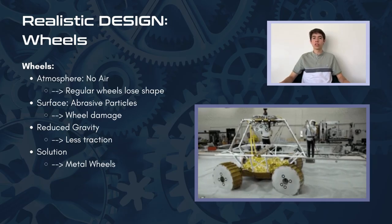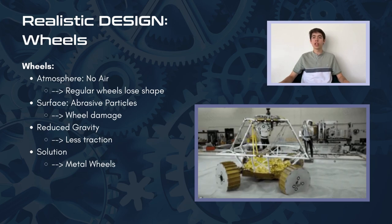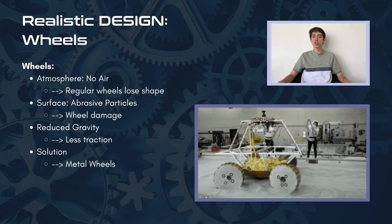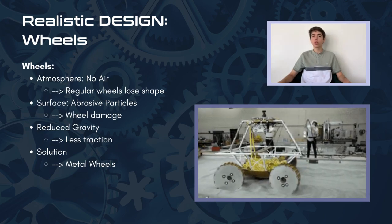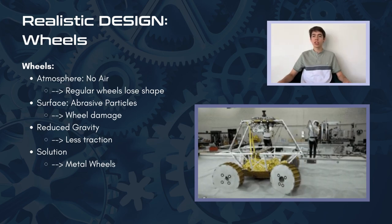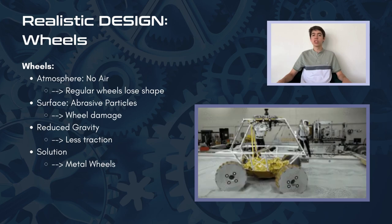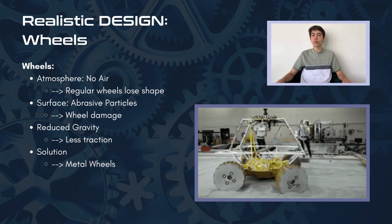Although we tried to make our model as realistic as possible, building out of Legos and the time constraint limited us from adding multiple features we would add on a real rover. For one, we wouldn't be able to use regular tires due to several differences in the Moon's composition such as its atmosphere, surface, and gravity, which would cause regular wheels to break and reduce traction. As such, we would want to use metal wheels similar to those of NASA's VIPER mission. We'd like to acknowledge Ms. Emily Sutton from NASA's VIPER mission for her support and invaluable contributions to our project.